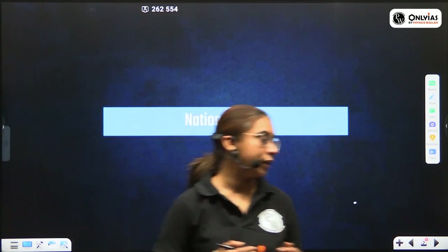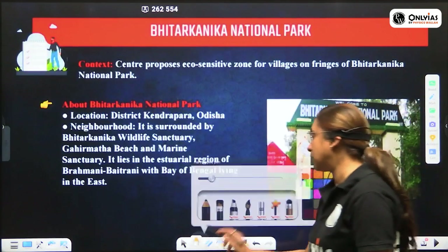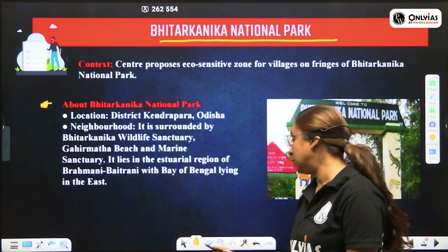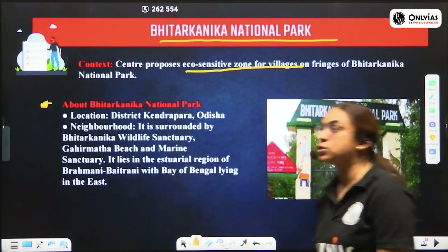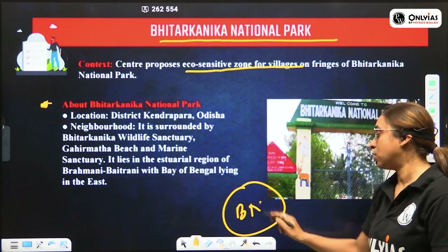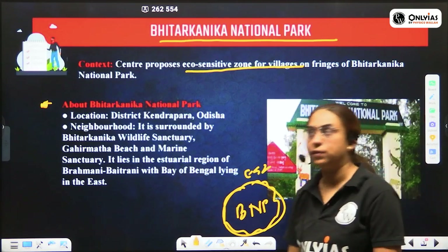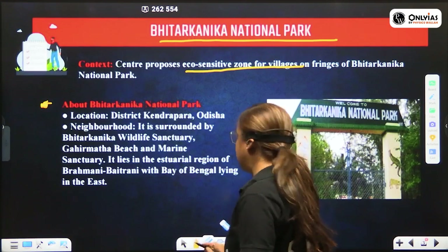One of the important national parks in news is Bhitar Kanika National Park. The centre has proposed an eco-sensitive zone for the villages on the fringes of the Bhitar Kanika National Park. So now we should know something important about Bhitar Kanika National Park.